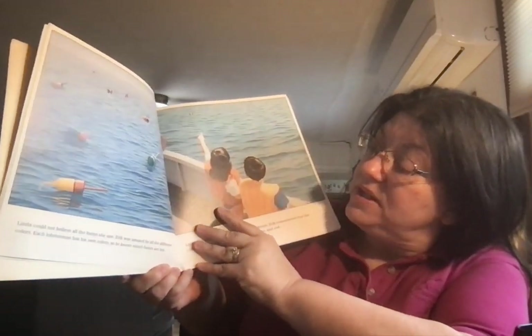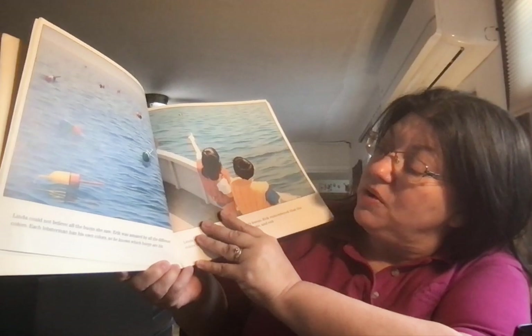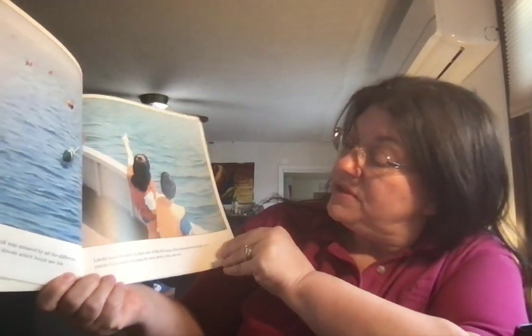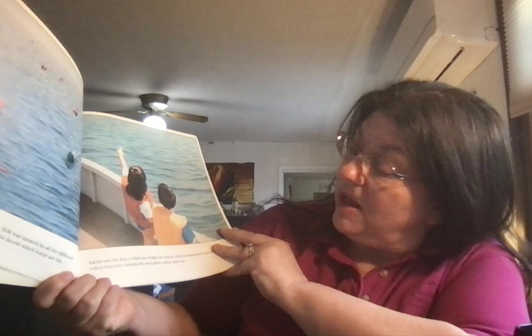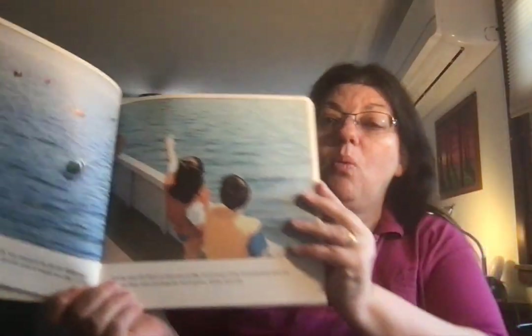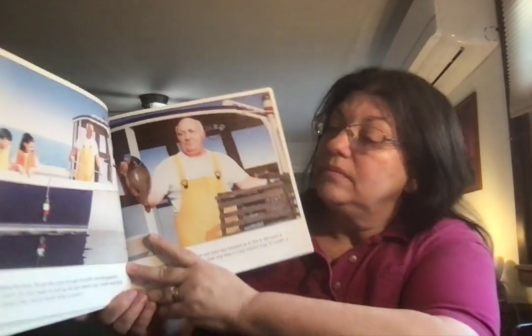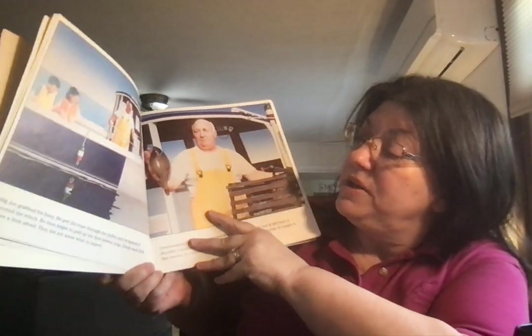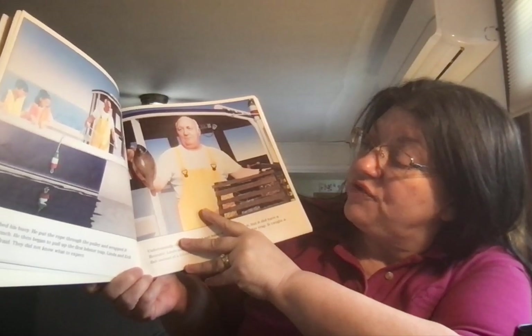Linda could not believe all the buoys they saw. Eric was amazed by all the different colors. Each lobsterman has his own colors so he knows which buoys are his. Linda was the first to find one of Big Joe's buoys. Eric remembered that the colors they were looking for were green, white, and red. Big Joe grabbed his buoy, put the rope through the pulley, and wrapped it around the winch. Then he began to pull up the first lobster trap.